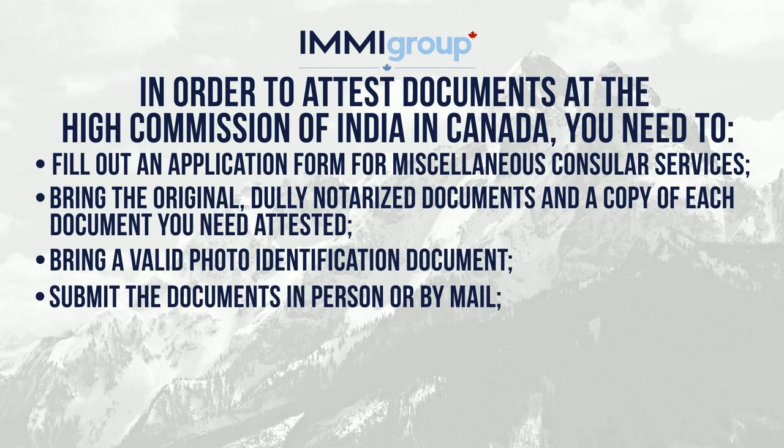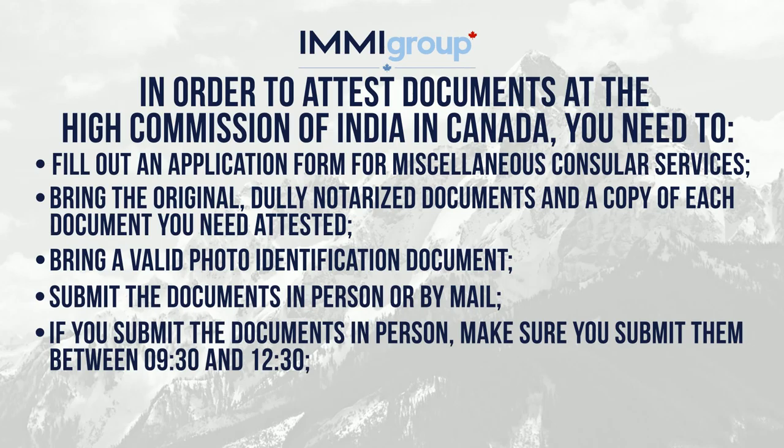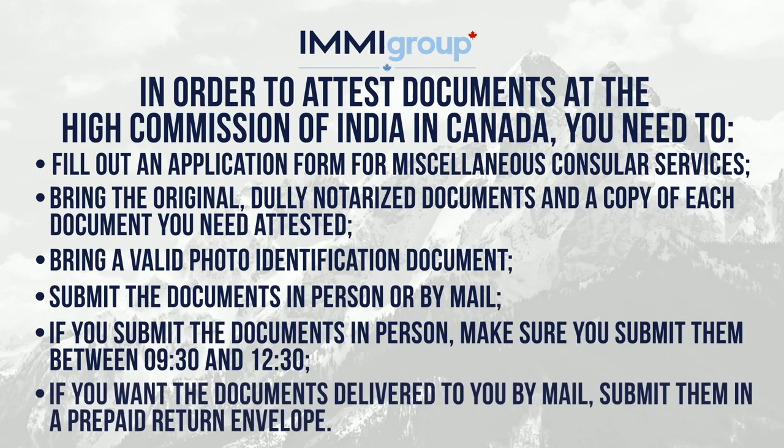Submit the documents in person or by mail. If you submit the documents in person, make sure you submit them between 9:30 and 12:30. If you want the documents delivered to you by mail, submit them in a prepaid return envelope.